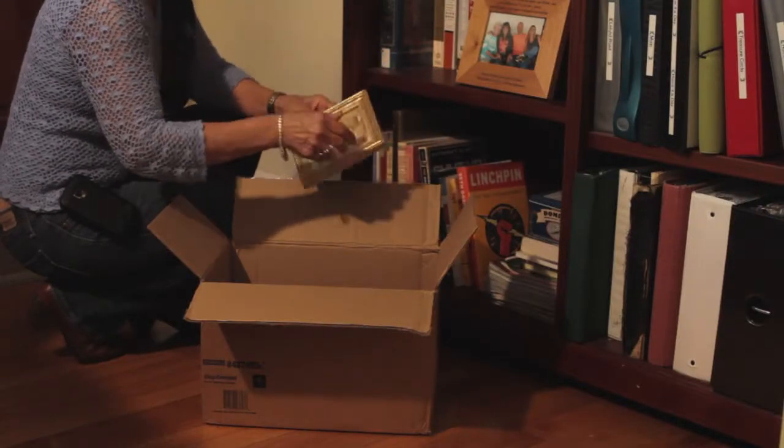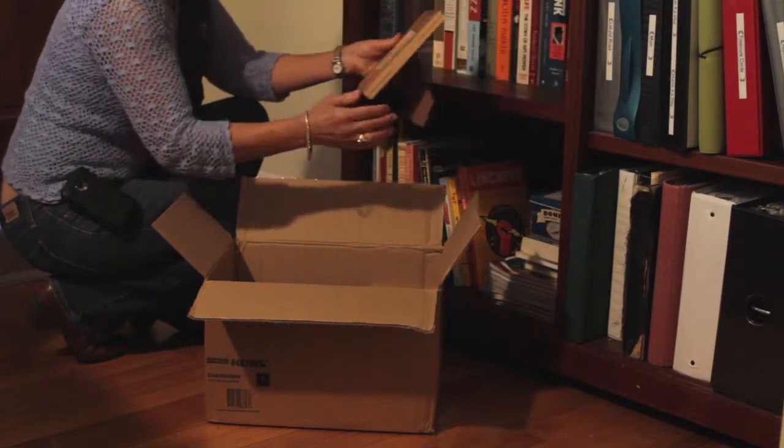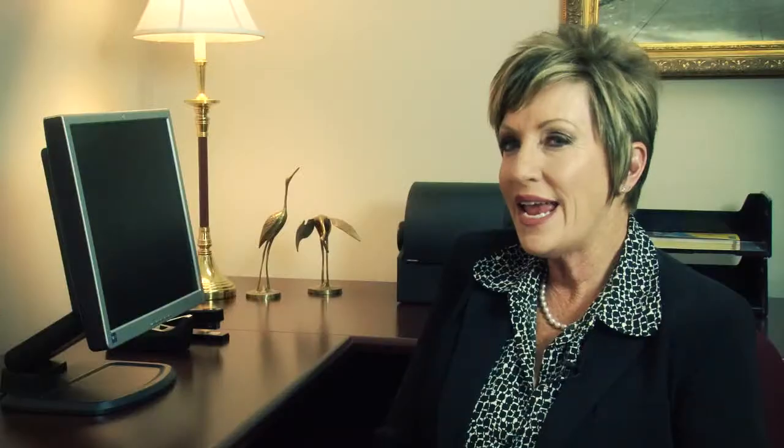Deep clean your house. Declutter. Depersonalize your house — and what I mean by that is maybe you have too many pictures on the walls and someone comes in and they can't envision themselves living in that house. You have magazines and books from ten years ago — you need to get rid of them, pack them up if you're taking them with you, or throw them in the garbage.